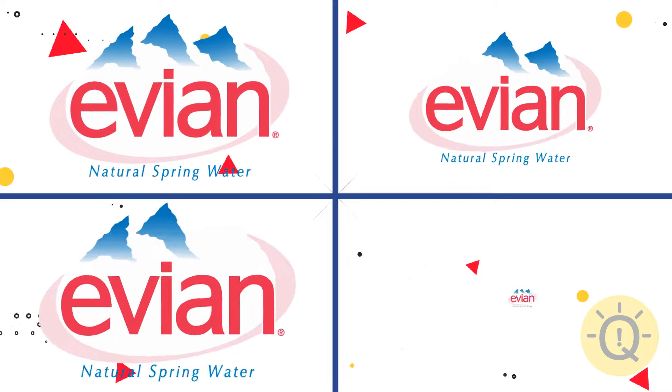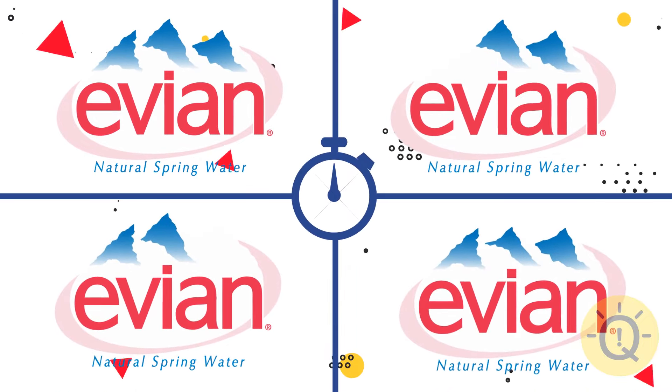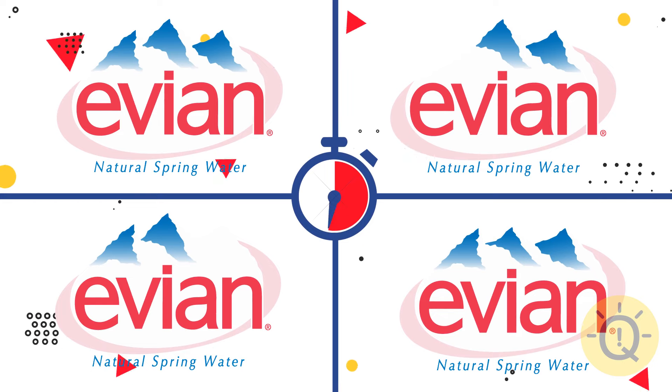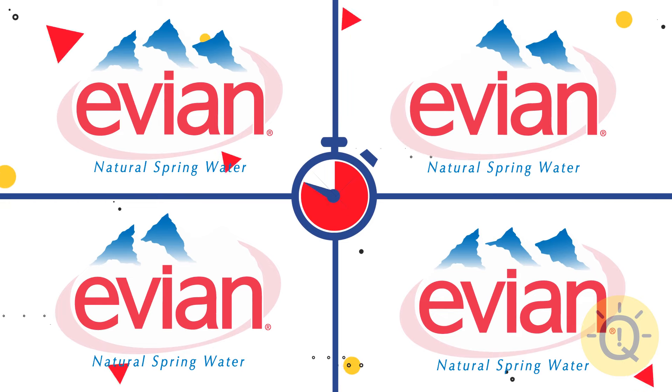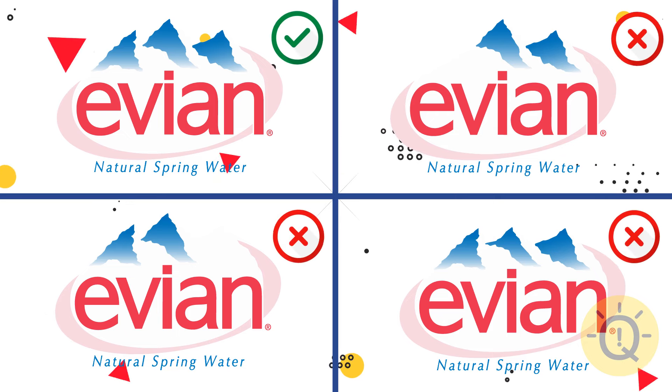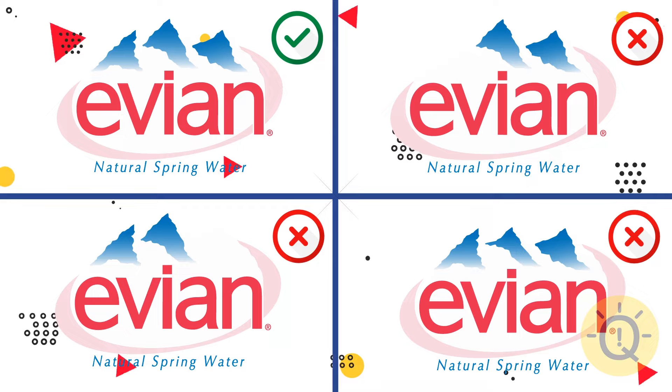Let's try to find the existing Evian logo. Mind the shape of the mountains. Only the first logo has completely correct peaks.